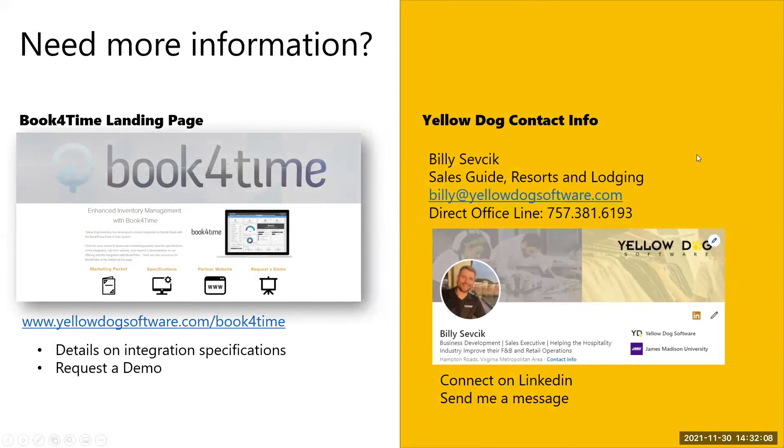For more information, visit yellowdogsoftware.com or the Book for Time landing page at yellowdogsoftware.com/bookfortime, which has details on the integration specification and a request-a-demo button. If you have questions not answered in the Q&A, feel free to reach out directly to Billy Sepsic, who handles all resort and lodging opportunities for Yellow Dog — by email, direct office line, or LinkedIn.